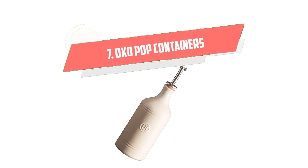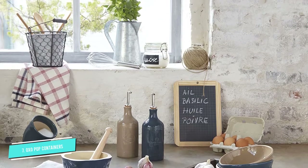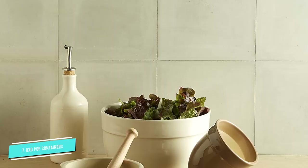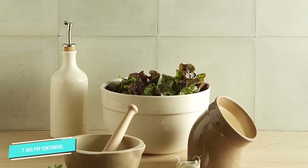Number 7: Oxo Pop Containers. Highly recommended by many Reddit users, Oxo containers come in several sizes, suitable for spices, candy, nuts, brown sugar, snacks, spaghetti, sugar, rice, flour, cereal, and bulk food.